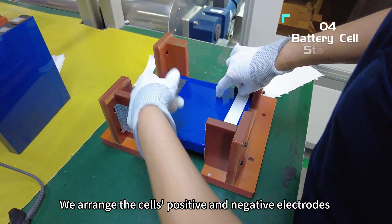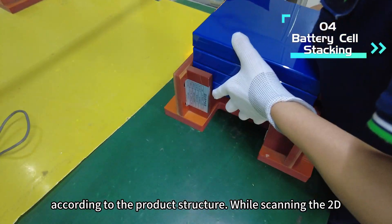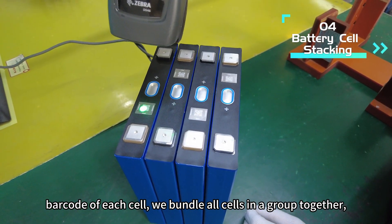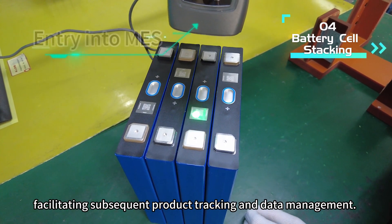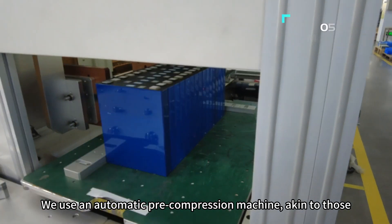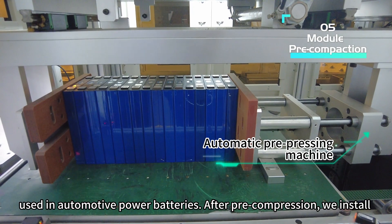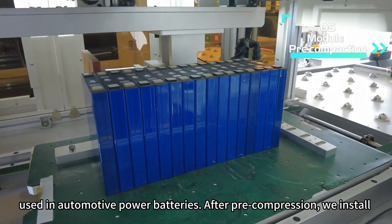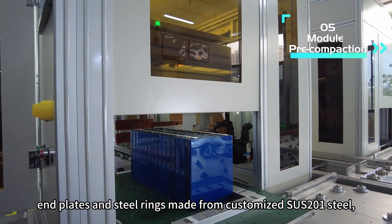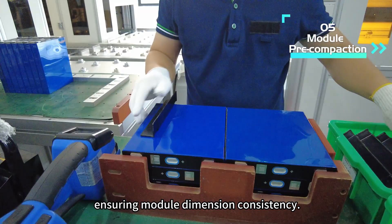We arrange the cell's positive and negative electrodes according to the product structure. While scanning the 2D barcode of each cell, we bundle all cells in a group together, facilitating subsequent product tracking and data management. We use an automatic pre-compression machine, akin to those used in automotive power batteries. After pre-compression, we install end plates and steel rings made from customized SUS-201 steel, ensuring module dimension consistency.